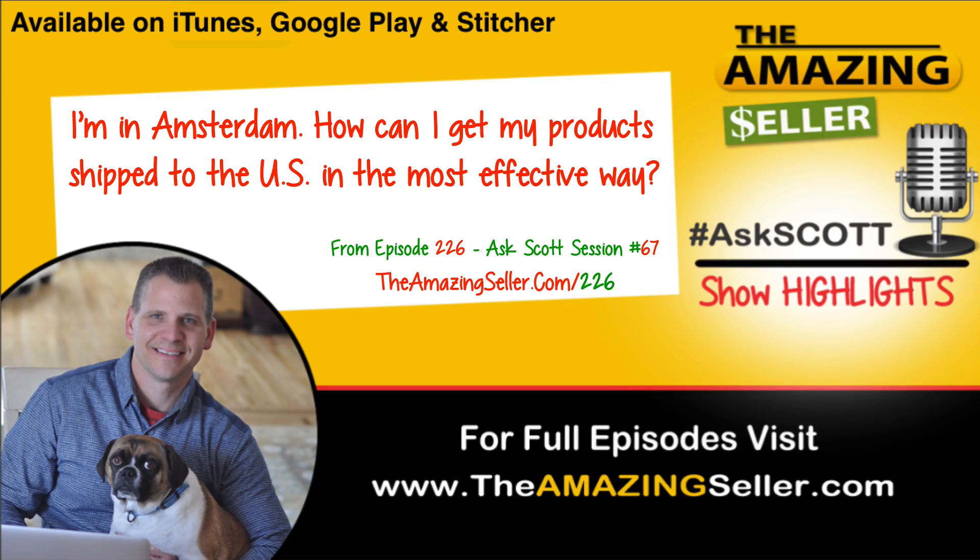Hey Simon, thanks so much for the question all the way from Amsterdam. When we talk about getting stuff shipped to our own location, it really does mean in that same country — that's going to make the most sense. I would not say for you to order something, have it shipped to Amsterdam and then ship it back into Amazon FBA in the States. That just wouldn't make sense.